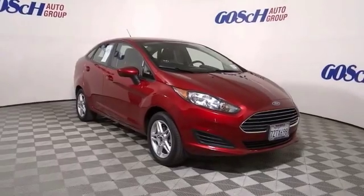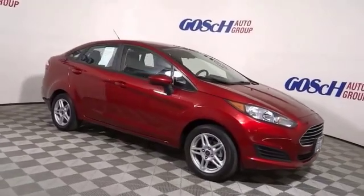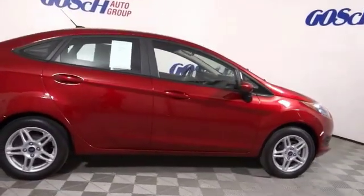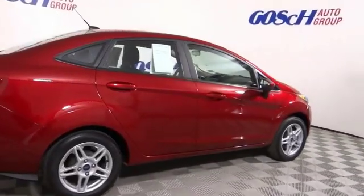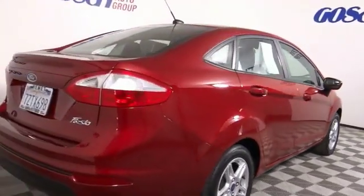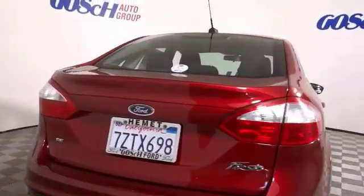We are pleased to show you the 2017 Fiesta. Ford will be offering a wide range of options and accessories on the Fiesta, in a play to make the Fiesta highly customizable to fit the preferences of its drivers. This vehicle has less than 25,000 miles.